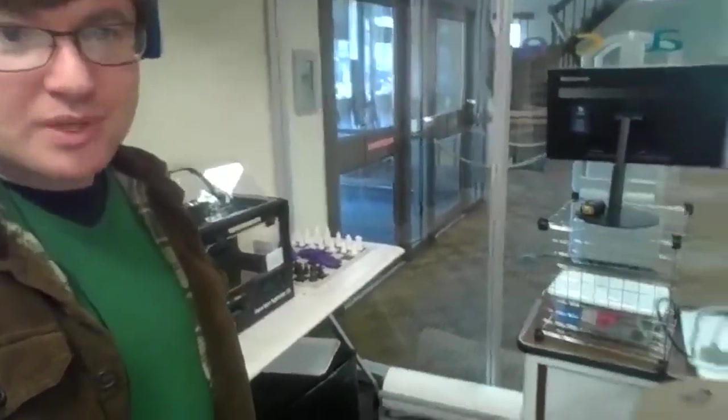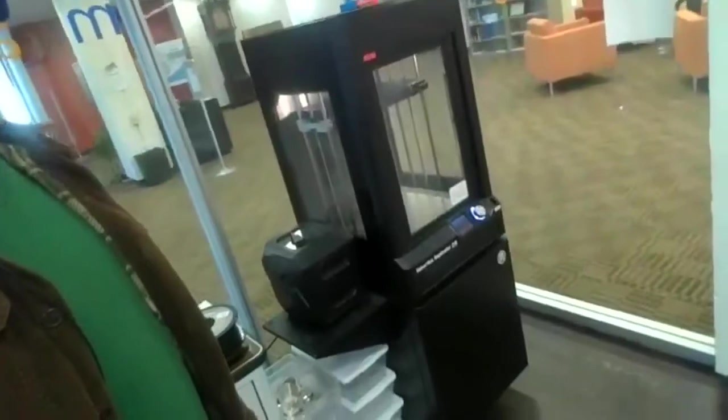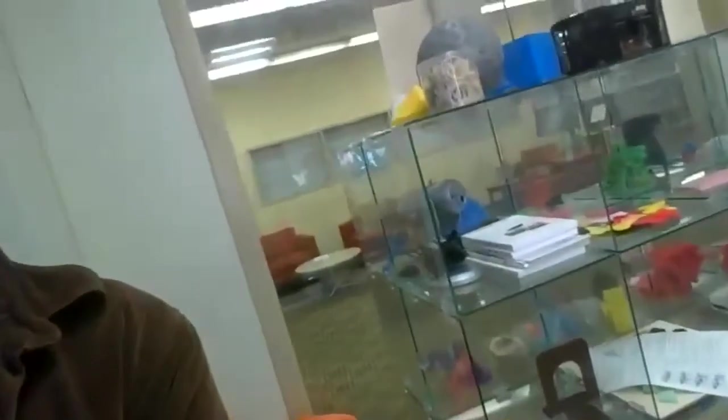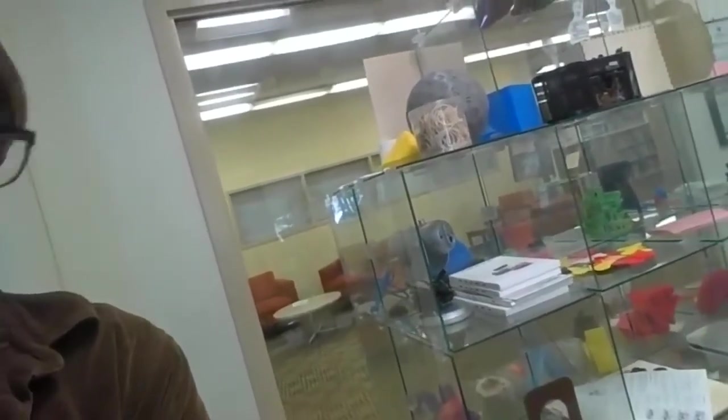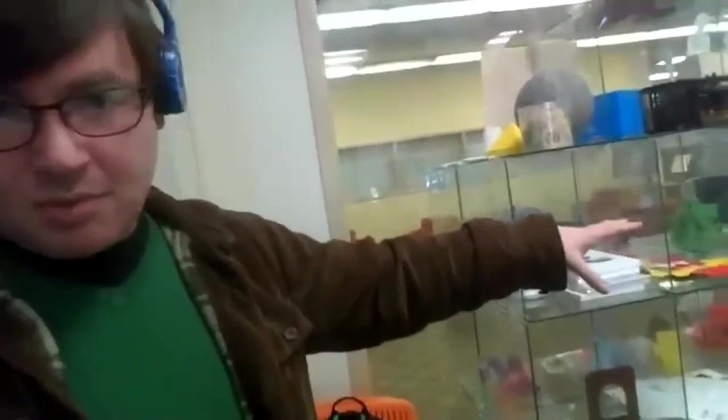We have a couple more 3D printers in the main space because we didn't have room elsewhere. This cabinet is where we keep most of our filaments with desiccant canisters to keep moisture out — we roast those periodically to dry them out. We have a MakerBot Z18, the big one, for larger prints. We also have a glass display shelf — probably from the bookstore — that's great for showing off student work. The side facing us is where we keep 3D prints to be picked up, and the side facing out into the library proper shows student example work to generate interest.